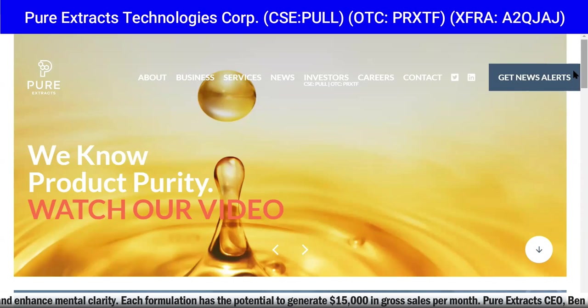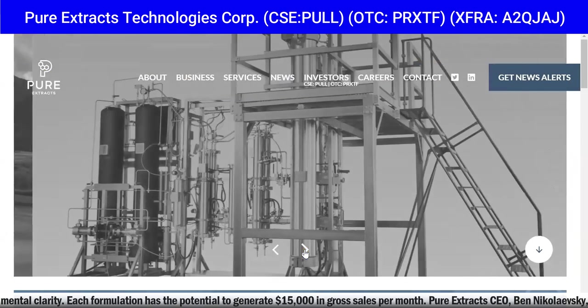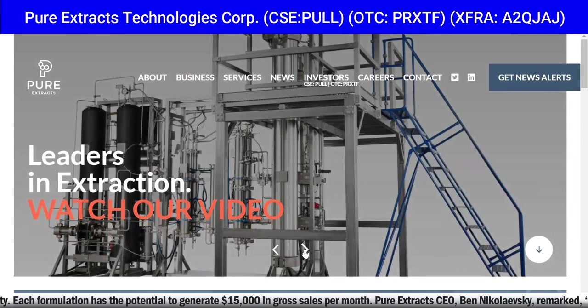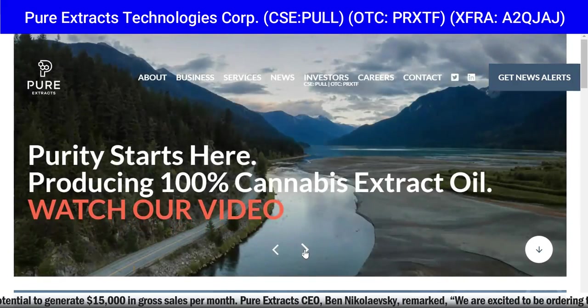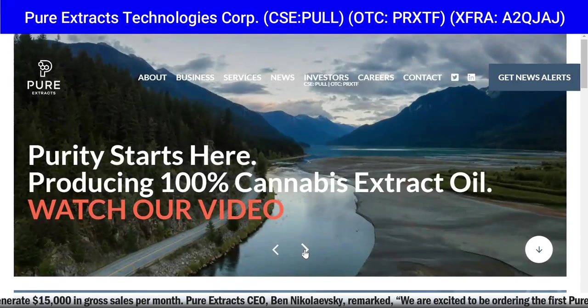I can't guarantee that — remember this is a sponsored video and Rich TV Live is strictly for education and entertainment purposes. Please do your due diligence and research before you invest. Consult a financial advisor and get their opinion on the stock before you invest in anything.